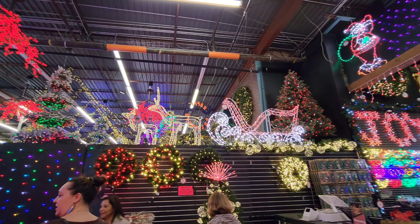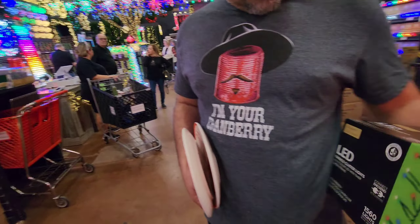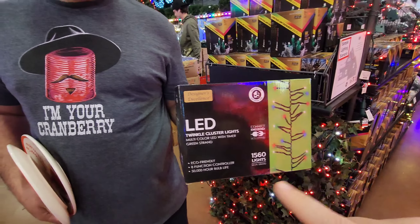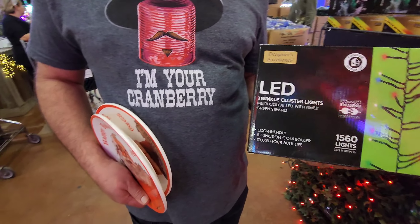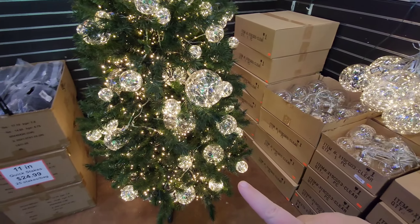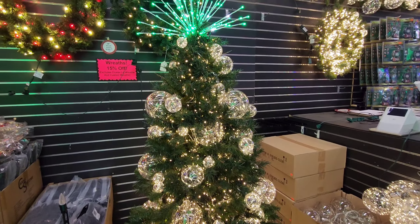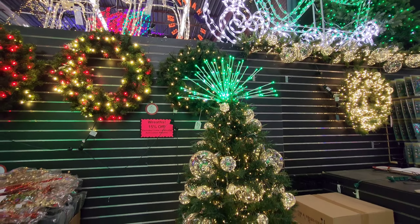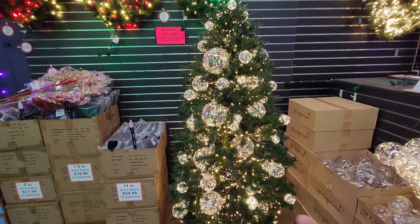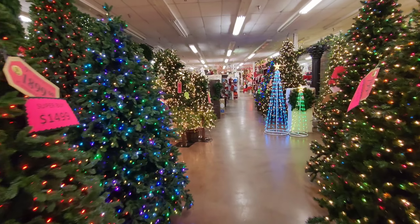We're exiting the lighted area, but there are some decorations up here that are really pretty. We're going to try some lights we picked up on a Christmas tree — stay tuned for that! These lighted ornaments are lovely. And check this out — it's a spinning tree base. That's how you make sure all your ornaments are seen: instead of hiding your least-favorite ornaments on the back, this just continuously spins so everything is visible.